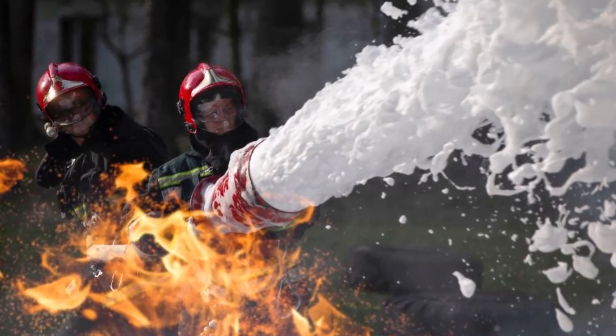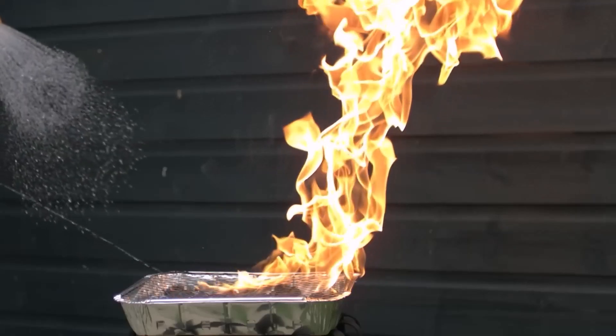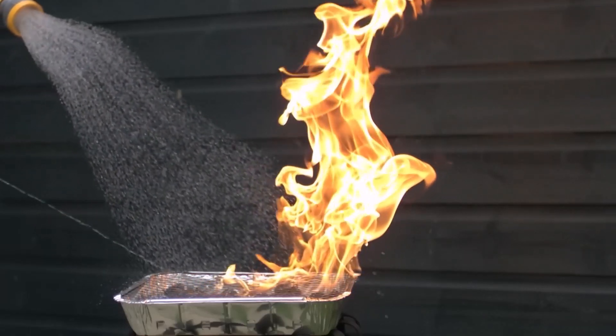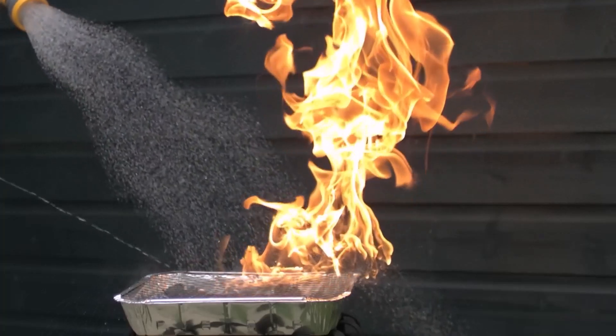Have you ever wondered how water extinguishes fire? Here is the answer. Through the process of evaporation, water absorbs an immense amount of heat, drawing energy from the site of the fire and consequently cooling it until the fire is extinguished.